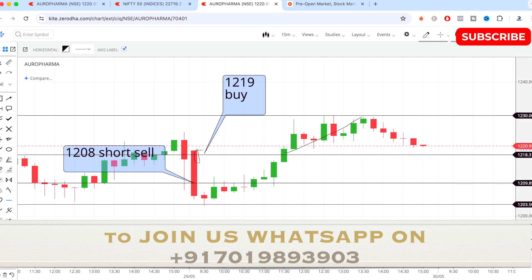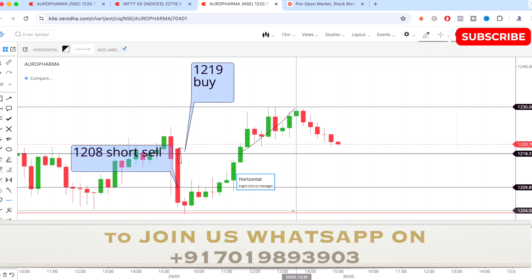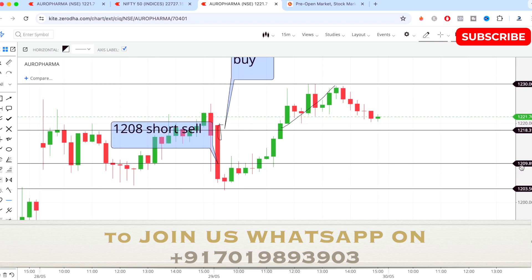In intraday, keeping a 0.5 percent target is better and safer because you are doing intraday trading and you should stay on the safer side. If you are doing swing trade or positional trade you can aim for a bigger target, but in intraday 0.5 percent to one percent will be very safe and decent enough. This is the trade I have done according to my study and strategy.